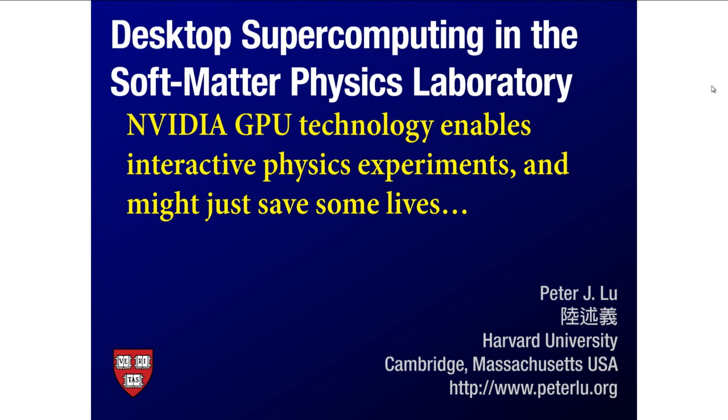Next speaker is Peter Liu. He's a postdoc researcher at Harvard, and he will be talking to us about desktop supercomputing in the soft matter physics laboratory. I'm really excited to have you here and give us a good talk.